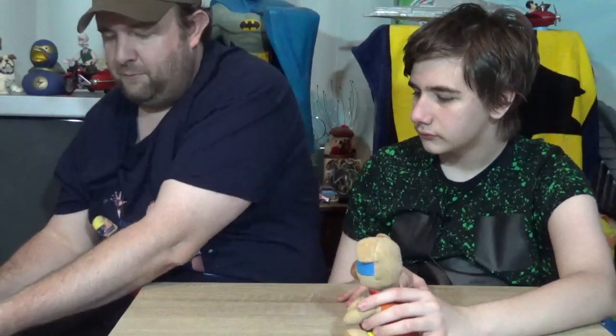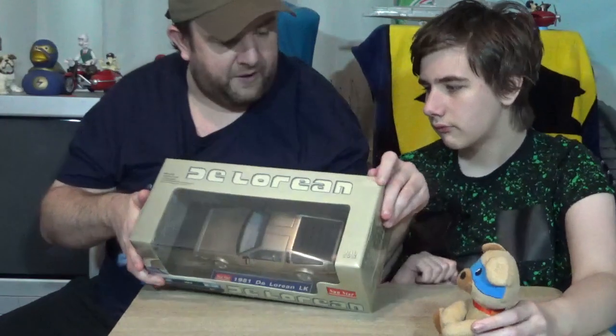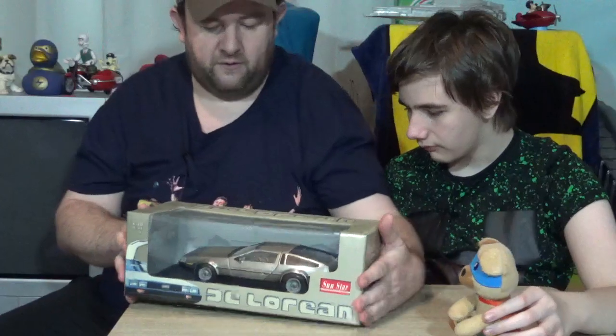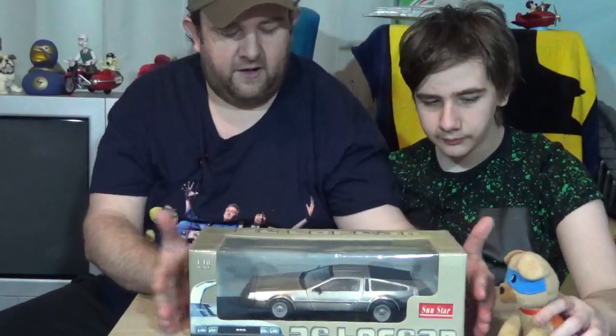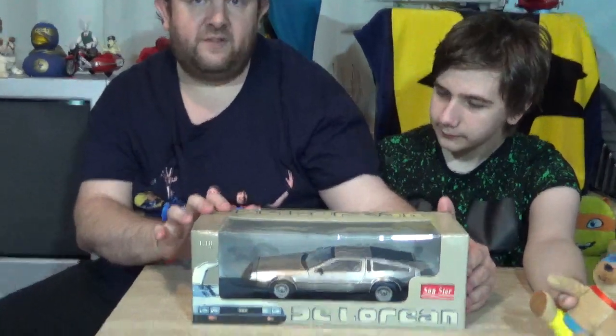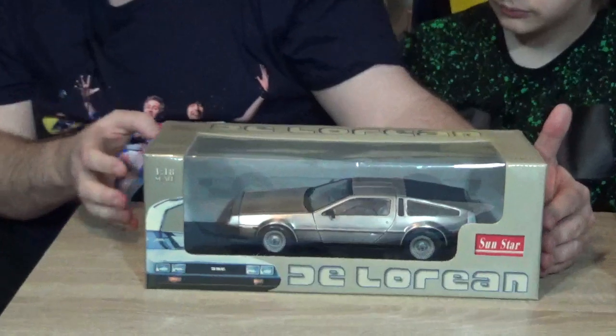I wish the price sticker stayed on, but recently it must have fell off because you can see where it used to be. How much was it? I don't know, that's why I said I wish the price sticker was still on there. It's a 1:18th scale 1981 DeLorean LMK, made by a company called Sunstar.